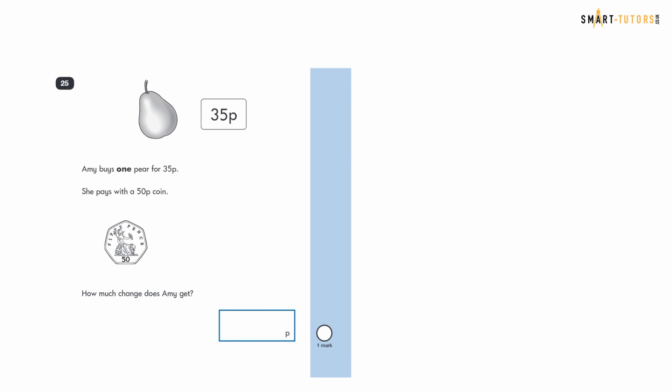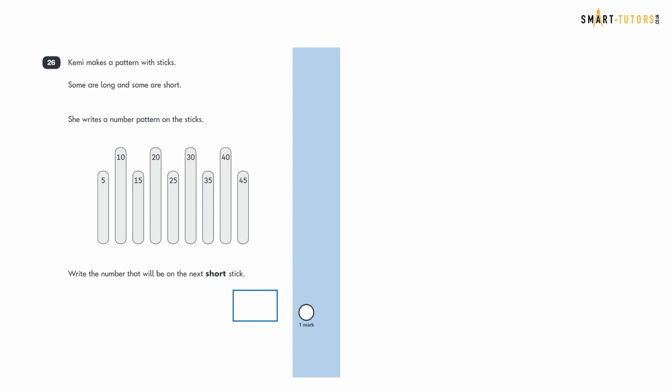Question twenty-five: Amy buys a pear for 35p and pays with a 50p coin. How much change does she get? Fifty minus 35 — using column subtraction: borrow to make 10, then 10 minus 5 is 5, and 4 minus 3 is 1. The answer is 15p.